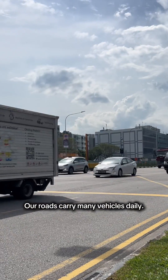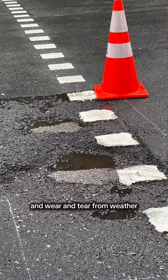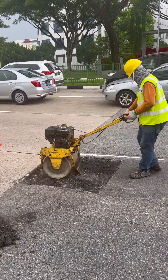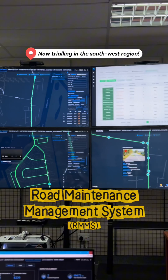Our roads carry many vehicles daily, but constant use and wear and tear from weather takes its toll. Wonder how we manage every fault on our roads? Well, using our road maintenance management system of course.